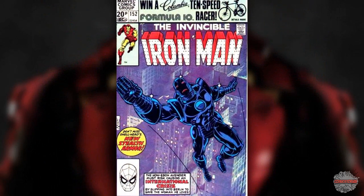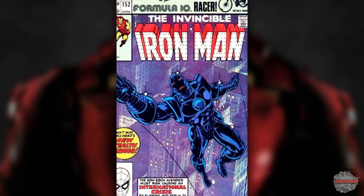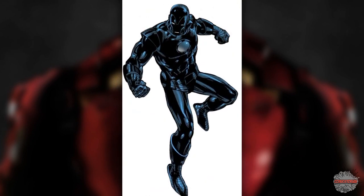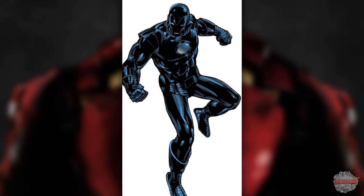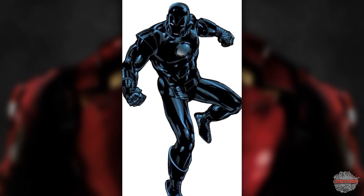Stealth Armor from 1981. Tony tried to make multiple stealth armors throughout the years, but the one that seems to pop up frequently when you look up stealth armor is this mostly jet black one. It allowed Tony to remain undetected from most satellites and radar systems. The idea of stealth was later adopted into his future armors, giving him a chameleon-like ability to blend into his surroundings, making this jet black one kind of obsolete.